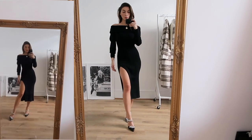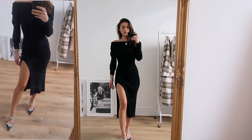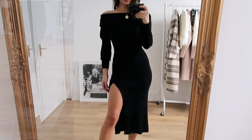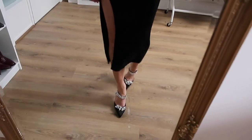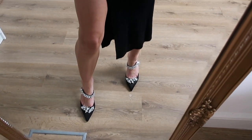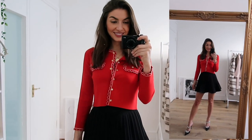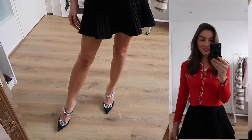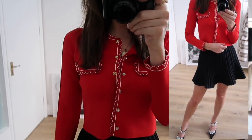Another outfit I paired the shoes with was this beautiful black dress. I am obsessed with it — it's so classic and chic. The dress is quite minimal and simple but the shoes instantly give it that little boost of glam. I think this look is so elegant and classy, perfect if you're going to a lovely restaurant or event. And finally I also paired them with a cute little skirt and top combination — a little sneak peek of what I'll be showing you next.